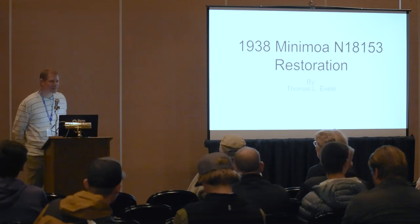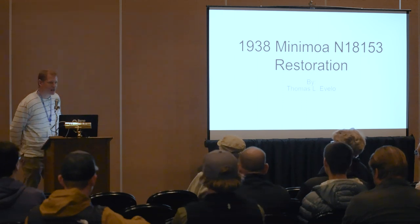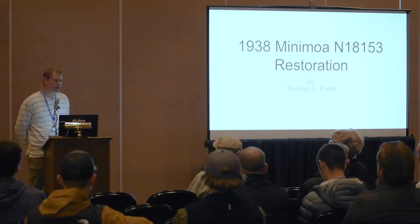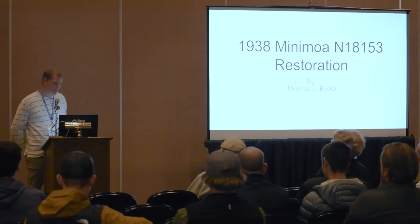Hello everybody, thanks for coming. I'm Thomas Evolo. I'm the restorer of the Minimoa that's sitting out in the display area.